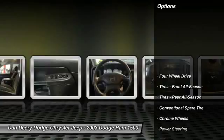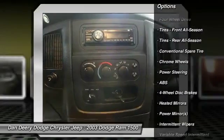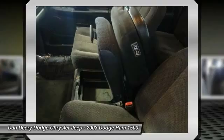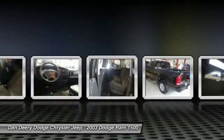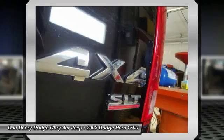It is nicely equipped with features such as sport appearance group, body color front fascia, body color grille, body color rear bumper with step pads, fog lamps, trailer tow group, class 4 receiver hitch, value group, remote keyless entry, HEMI Magnum 5.7L V8 SMPI, 4WD, and local trade.